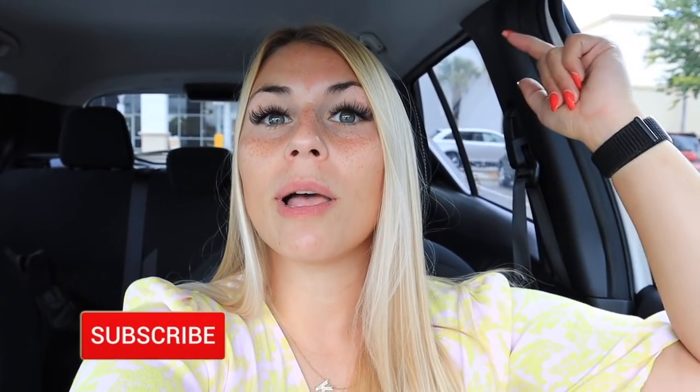Hey everybody, what is up and welcome back to my channel! If you're new here, hi, my name is Katie. I live in Orlando and I make shop-with-me videos and home decor videos at places like TJ Maxx, Marshalls, Walmart, Target, Kirkland's, World Market, and Hobby Lobby - pretty much any store that sells home decor. If you love being an informed shopper, knowing about sales, seasonal decor, and what they currently have in store, make sure you give this video a thumbs up and subscribe. I put out four videos a week.